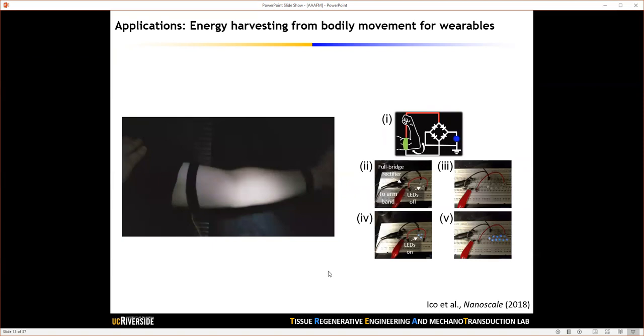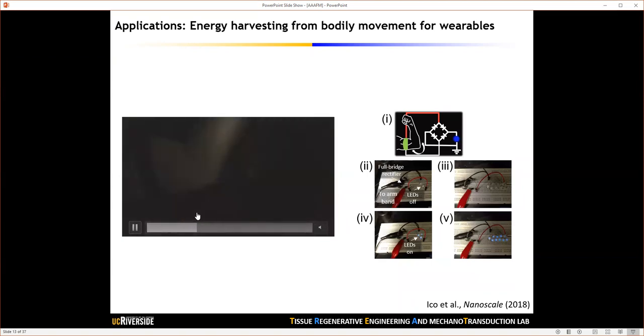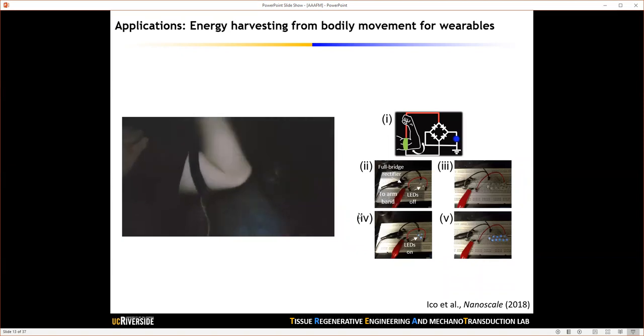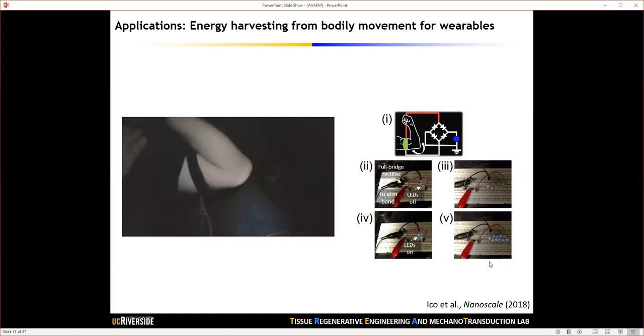Using these improved piezoelectric properties of PVDF-TrFE nanofibers, we tested our material for several bioapplications. One is energy harvesting: we placed the electrospun fibers underneath an armband, and when you flex your muscle — subjecting the fibers to compressive forces — you can light up LED light bulbs. Depending on fiber performance, you can turn on three LEDs simultaneously without a capacitor, or turn on almost 10 LEDs using the 30 nanometer fiber size.